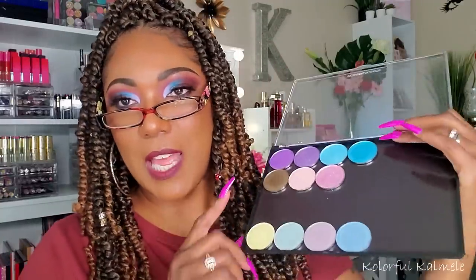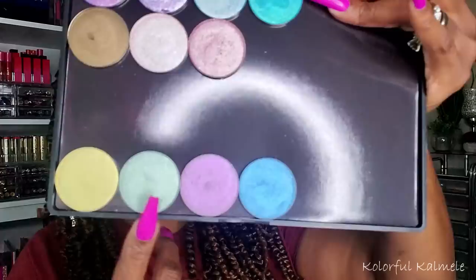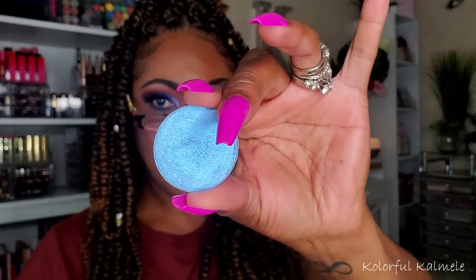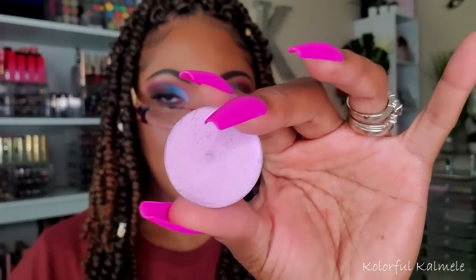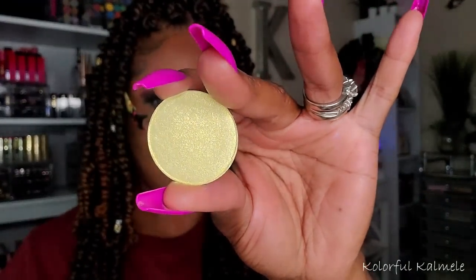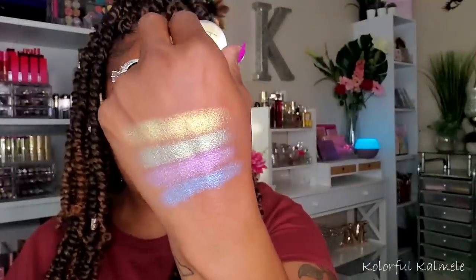I have a few new single shadows from JD Glow. They came out with four new springtime Easter-type shades. This blue one is called Sky. This next one is called Voila — kind of a pinky lavender. This next one is a minty green called Jade. And this last one is called Meringue — a light Easter yellow shade. Those are the four new shades I picked up from JD Glow.